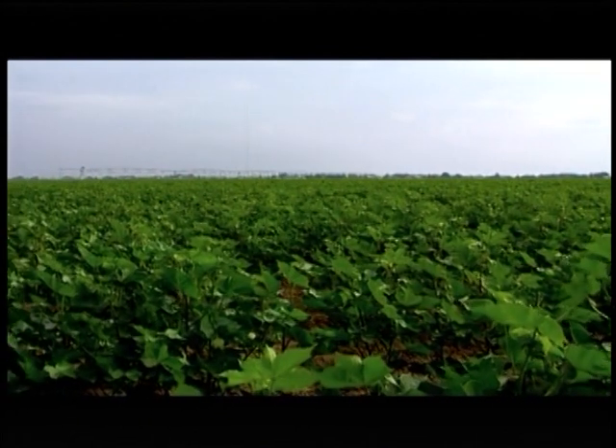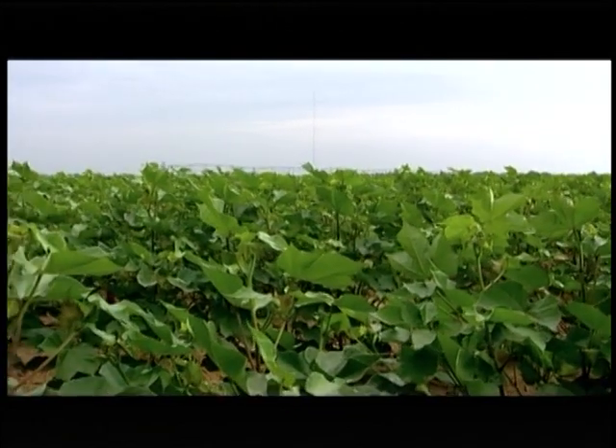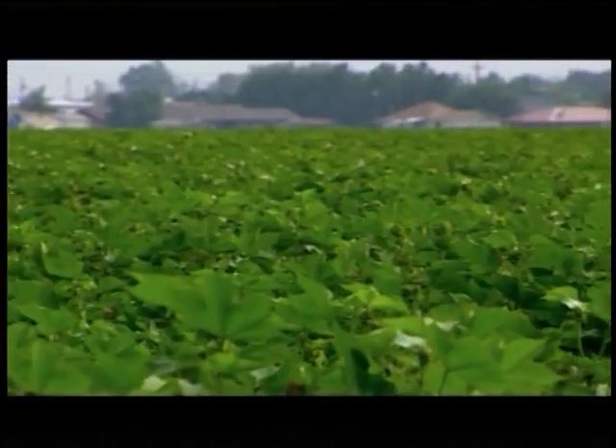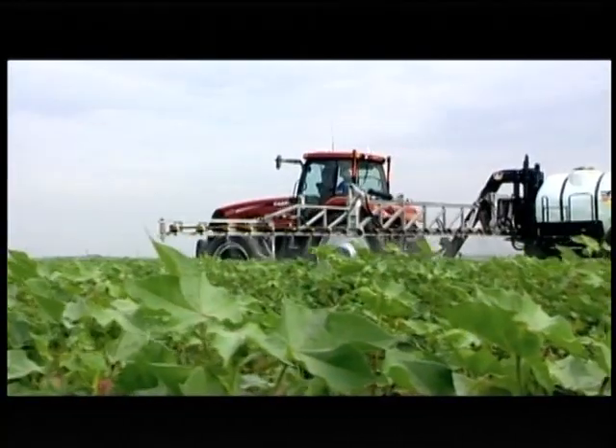Making money in today's agricultural marketplace is tough. Variable weather, uncertain markets, and expensive labor can chip away at your bottom line. Some things you can't control, so you want to make the wisest investment on things you can control — things like a good crop sprayer.